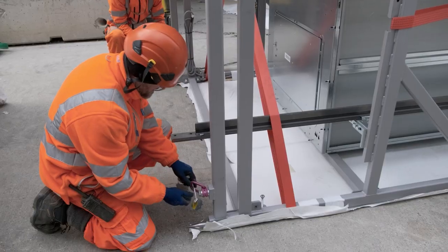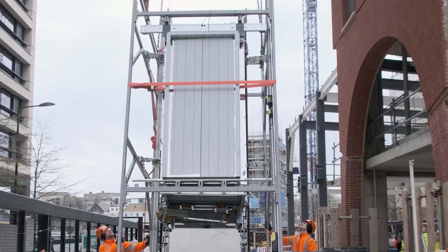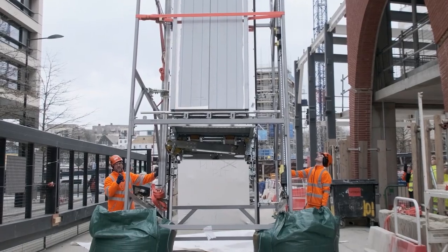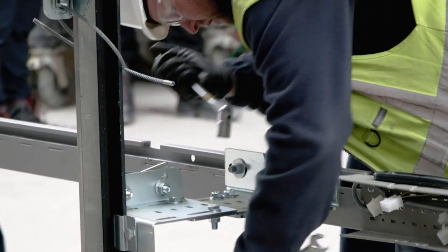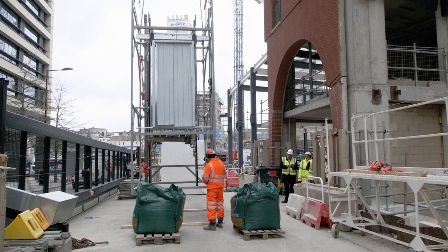The fact that the modules come pre-assembled means we effectively do a full lift installation with just three or four deliveries, instead of multiple deliveries with multiple packages and loose items. Against a traditional install, we've reduced the need for storage space on site, reduced the time ancillary items are left around, and maintained a small footprint — which has been a great help.